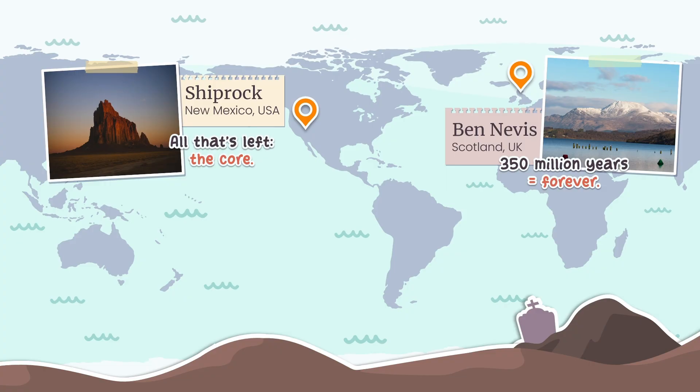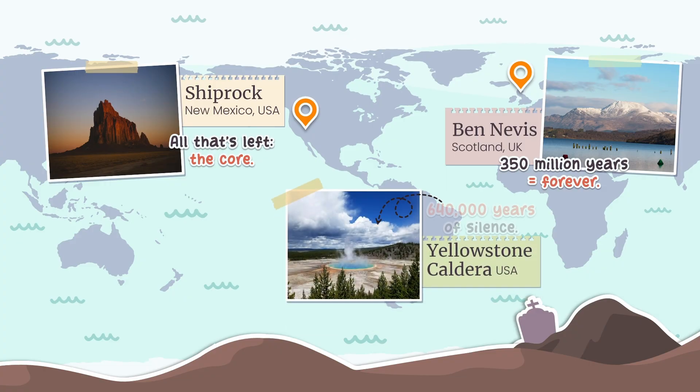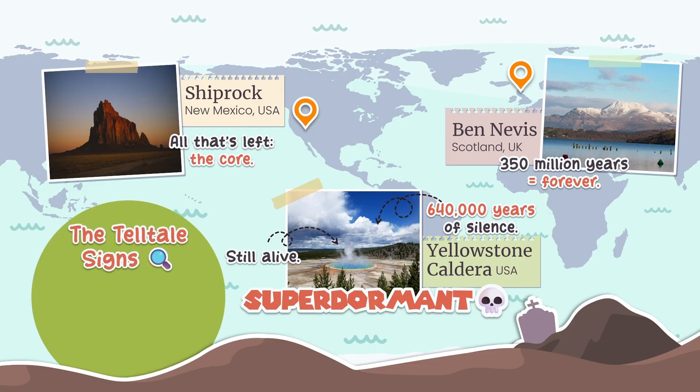But not every quiet system is dead. Look at Yellowstone Caldera — silent for 640,000 years, yet it still quakes, swells, and vents heat. That's not extinction. That's a supervolcano in deep sleep. So here's the crucial point: silence doesn't mean death. That's why scientists look for clues — tiny quakes, shifting ground, escaping gases — signs that magma still moves below. If those signs exist, the volcano isn't extinct. It's dormant, just sleeping.